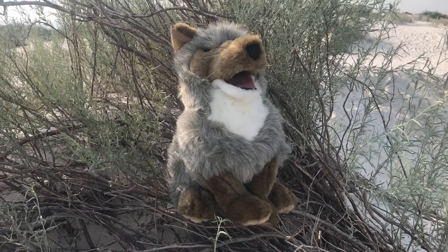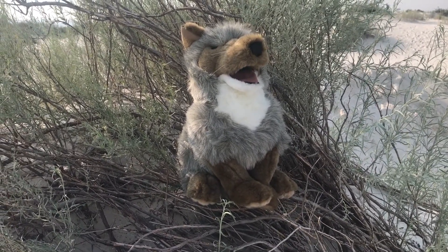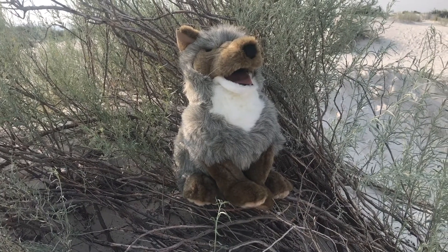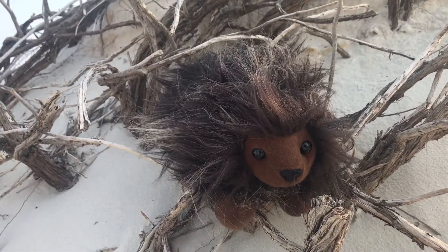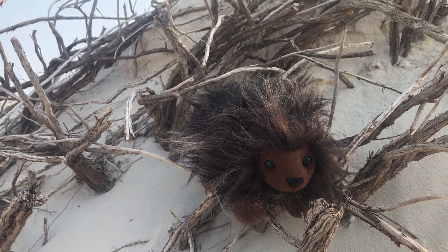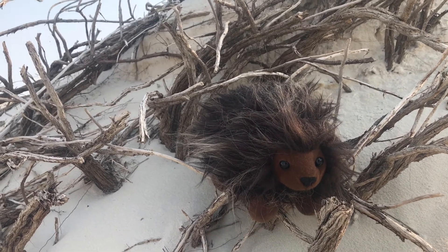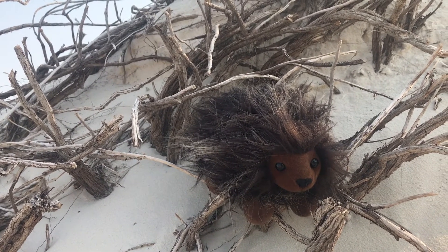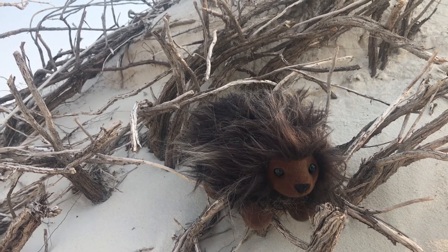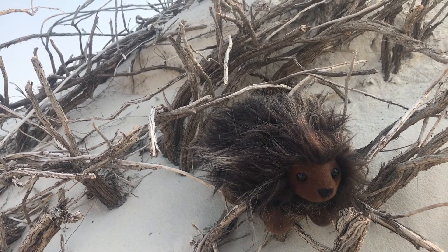Coyotes and bobcats hunt at night when it's cooler. They like to eat small rodents but will also eat ground-nesting birds and insects. Porcupines at White Sands live at the edges of the dune field in highly vegetated areas. Did you know that porcupines are the only North American animals with antibiotics in their skin? This helps the porcupine heal after it falls out of a tree trying to reach for tender buds to eat and is poked with its own quills.